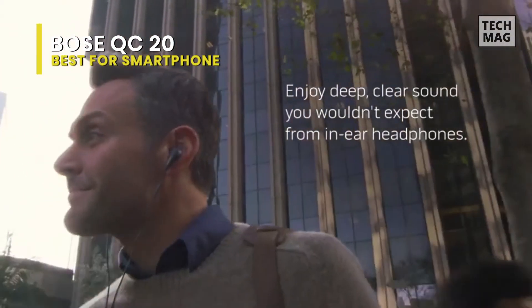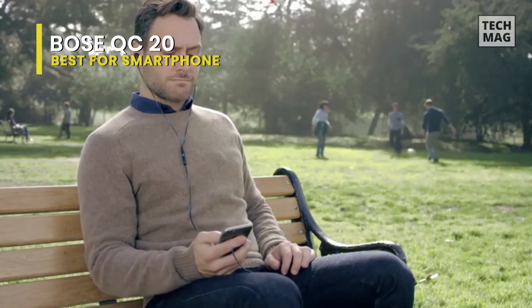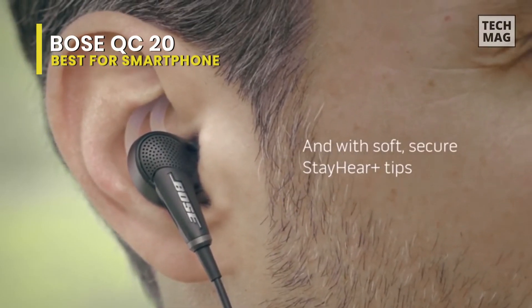When you need to hear what's around you — crossing busy streets, listening for airline announcements — just switch on Aware Mode. Now you can enjoy the lifelike digital quality sound you wouldn't expect from in-ear headphones, thanks to Bose Active Equalizer and Tri-Port technology.